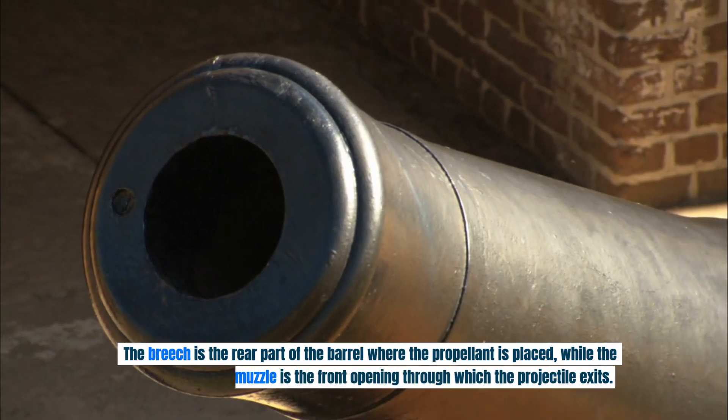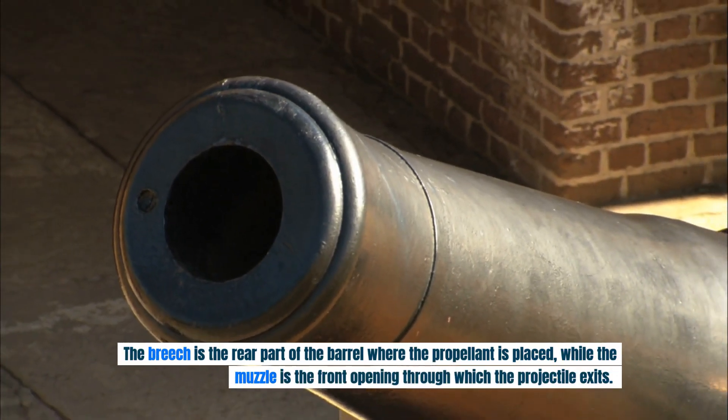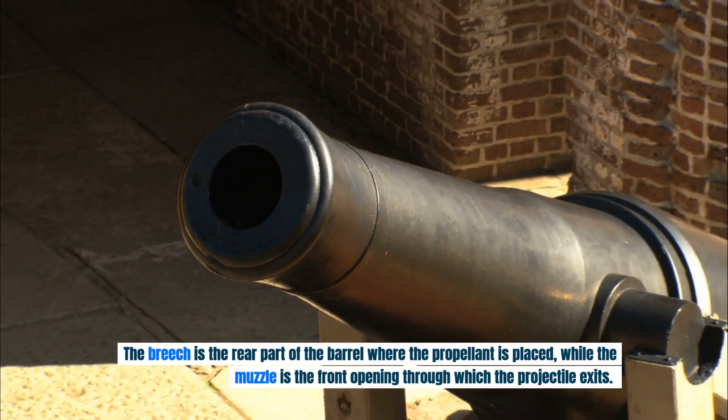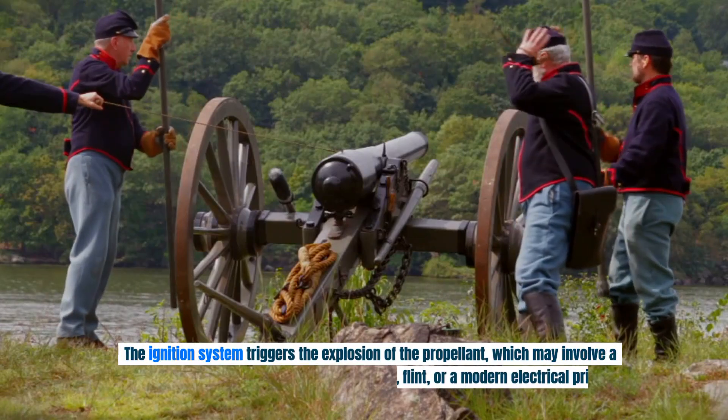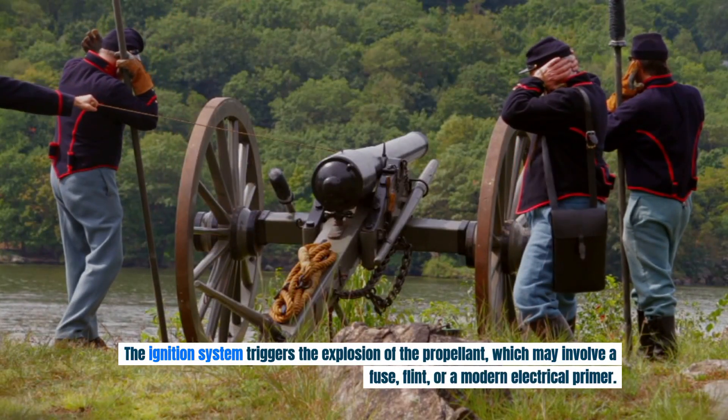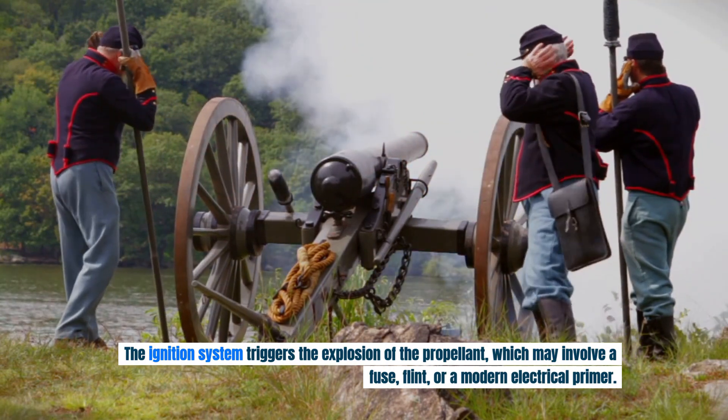The breech is the rear part of the barrel where the propellant is placed, while the muzzle is the front opening through which the projectile exits. The ignition system triggers the explosion of the propellant, which may involve a fuse, flint, or a modern electrical primer.